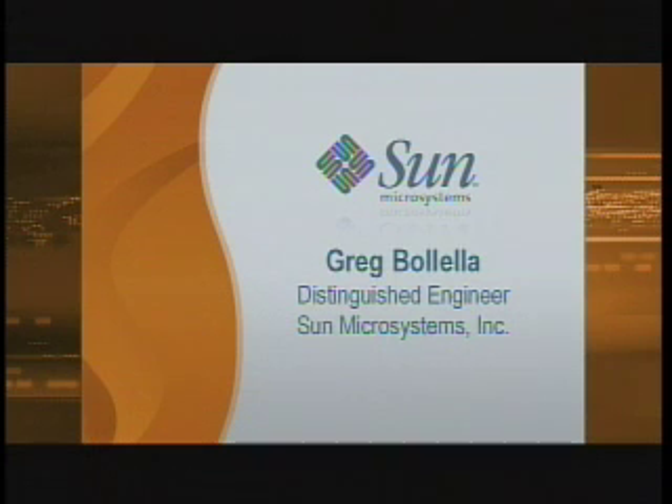Let's go to the industrial end of the scale. I'd like to call up Greg Bilella, DE from Sun, and he's been working with a large crowd of people to get this ABB robot to do something other than self-destruct.